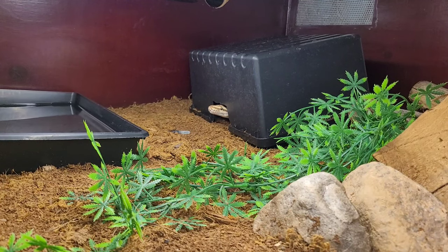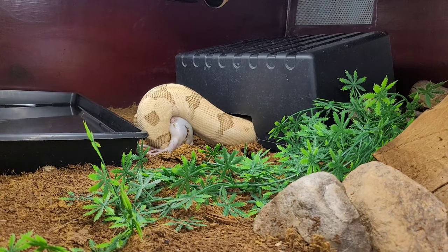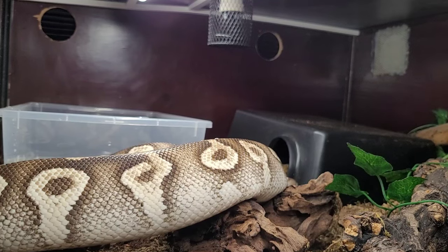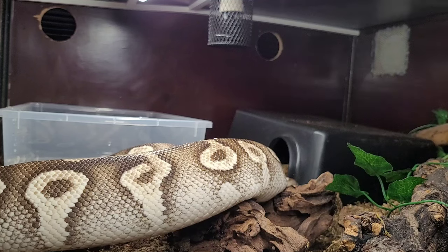Let's see if Sasu wants some food as well — she does! I hope that was a good shot. Let's see if Cruella wants one as well — hopefully she will. Let's go — she took it!